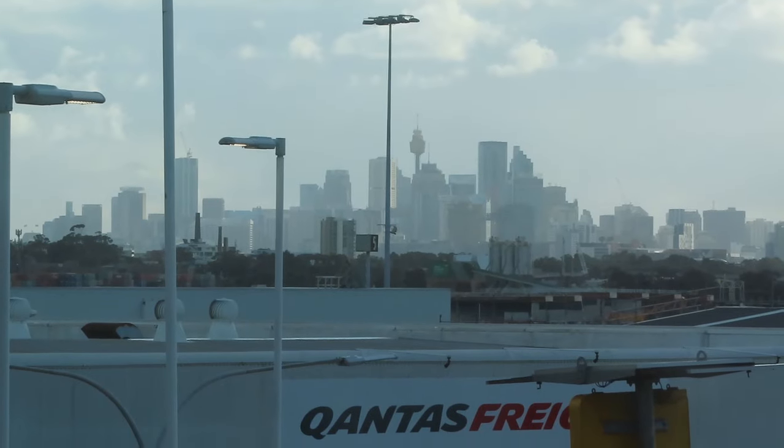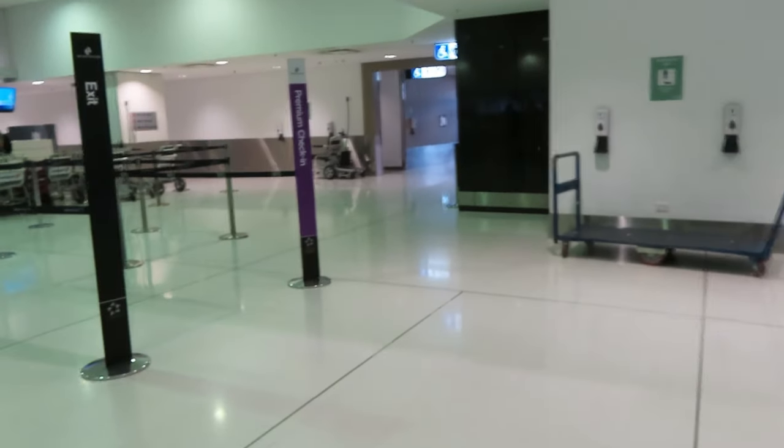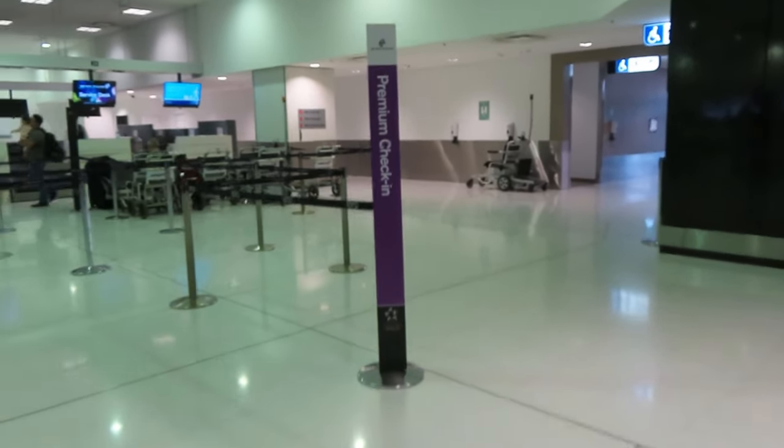Hello and welcome to Sydney Airport. This is my view from the Ridges Hotel this morning. I went to the airport early and check-in for my flight wasn't even open yet.